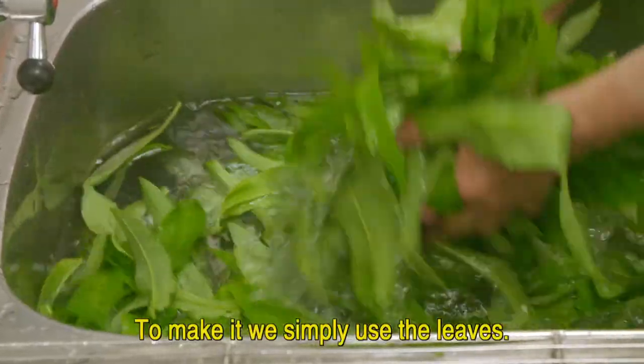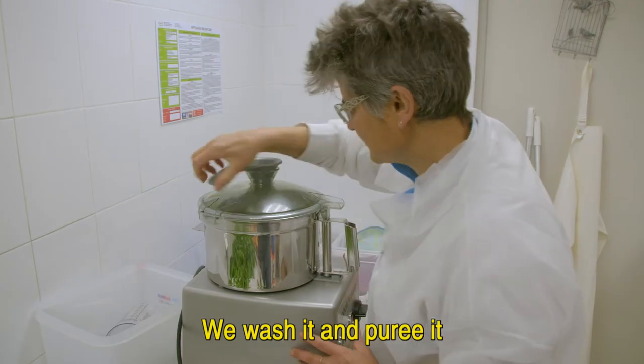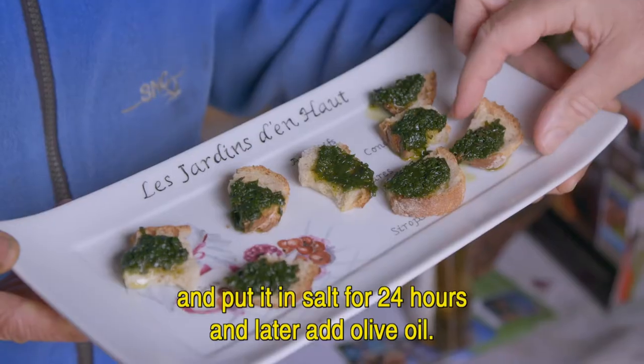Avec l'ail des ours, je fais un condiment. On le prépare donc avec la feuille, simplement, que l'on lave, que l'on broie et que l'on met dans du sel pendant 24 heures et dans l'huile d'olive après.